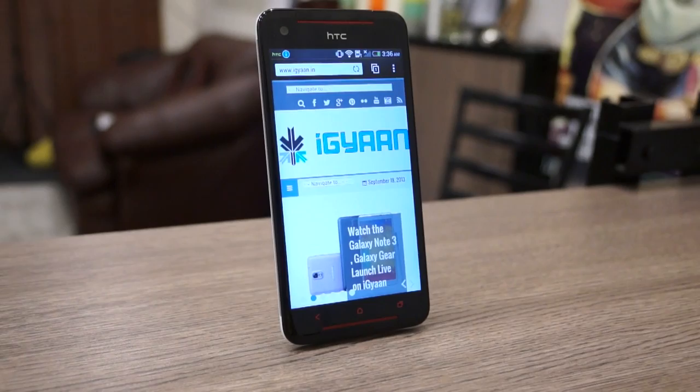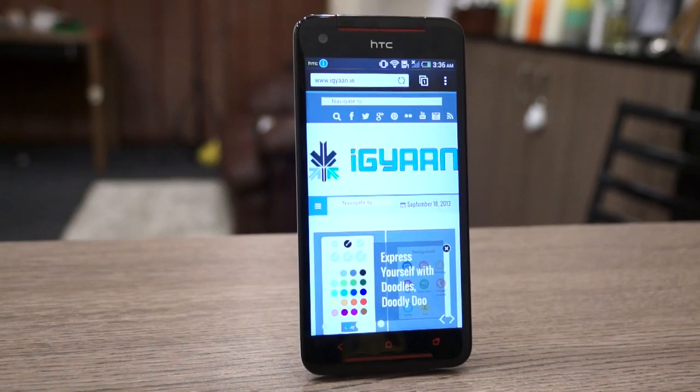Hey, what's happening guys, it's Berth Nopal for iGan and today we're going to be checking out gaming on the new HTC Butterfly S. This is a revision to the original HTC Butterfly and it also brings along a lot of features from the HTC One, which is their current flagship for this year. The HTC Butterfly S overtakes the HTC One and becomes the new flagship thanks to all the features on the inside of the device.